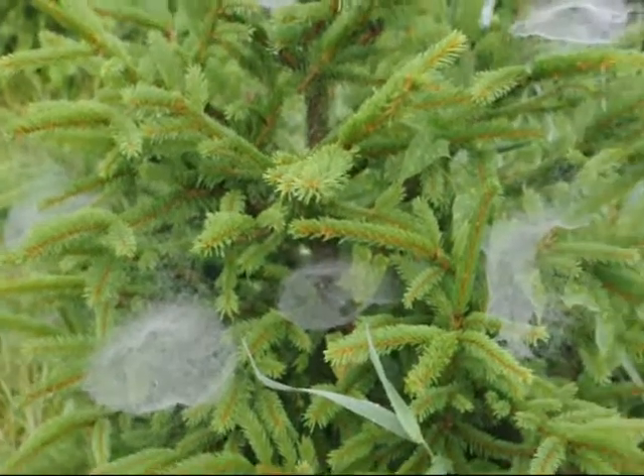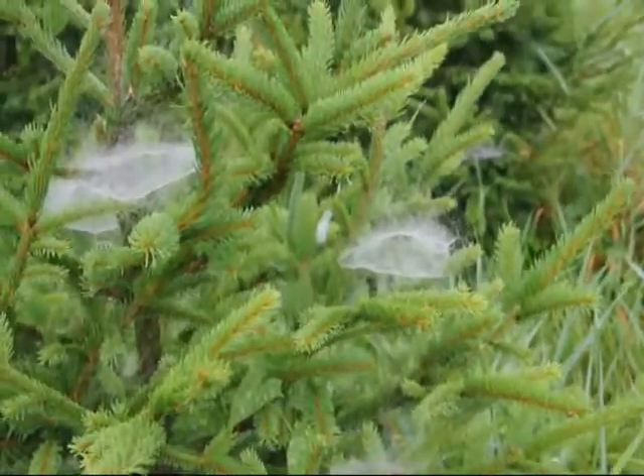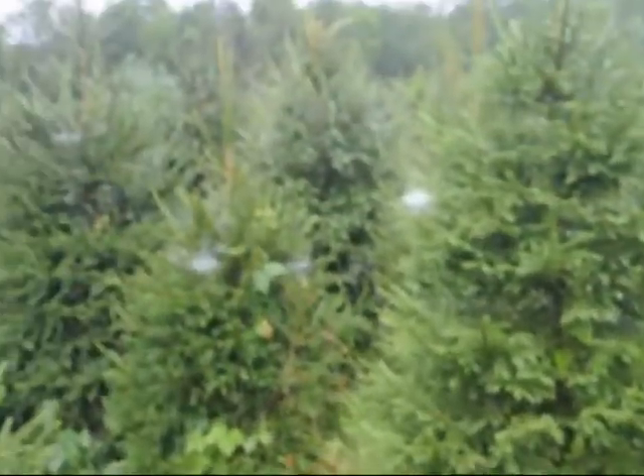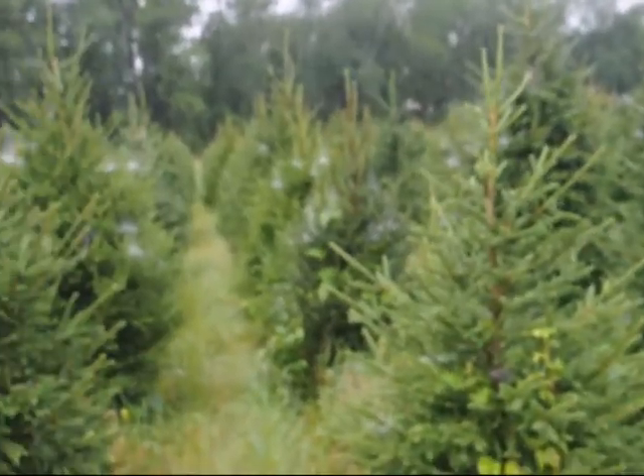This is a type of spider that just lives on the tree and it collects aphids and things like that — it eats them off the tree. And they're just everywhere. We have lots of Norway spruce. We usually use those for Christmas trees.